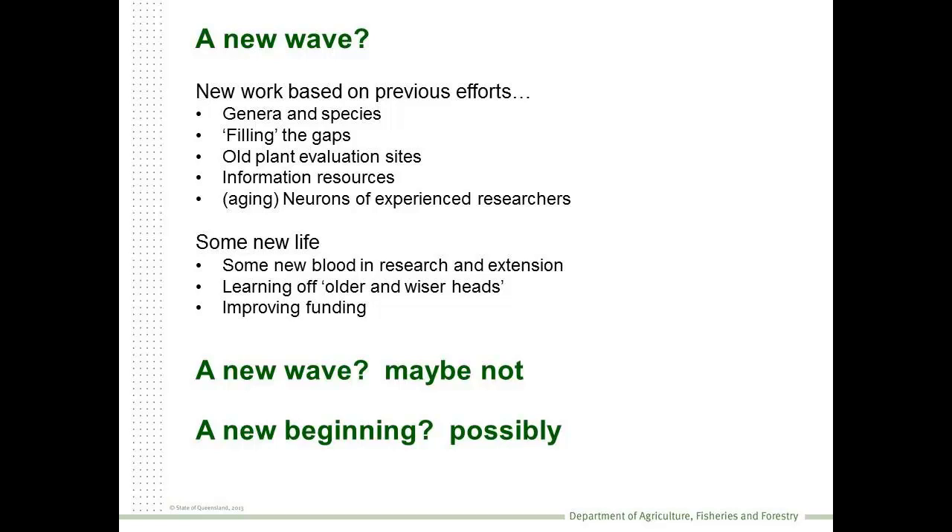There is some new blood. We have some really keen researchers and extension staff learning from some of those older, wiser heads. And we're finding now that the funding situation is beginning to improve. So is it a new wave? I think maybe not - but is it a new beginning? Well, I hope so.